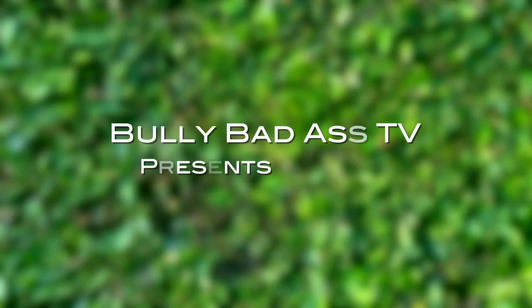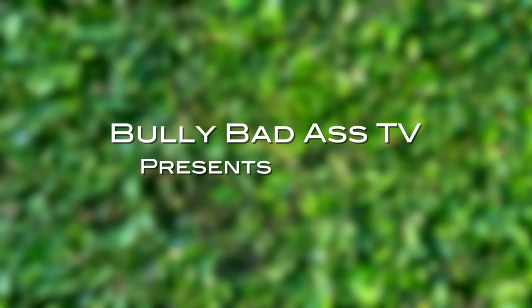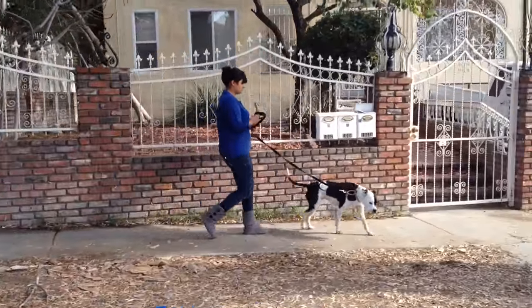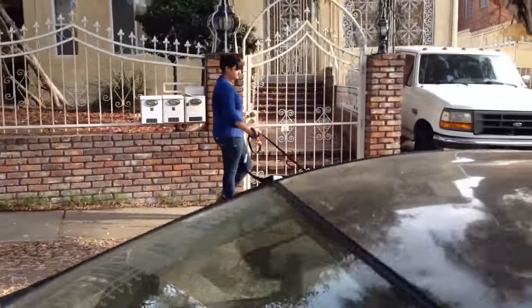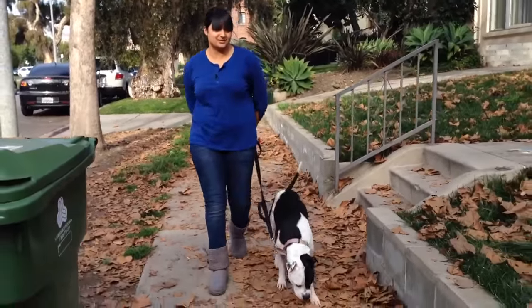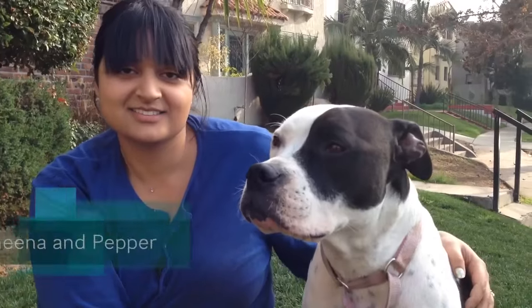You're watching Bully Badass TV, YouTube's best channel for dog lovers. My name is Sheena and this is Pepper.